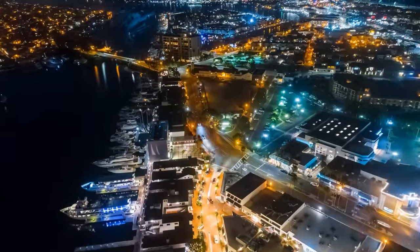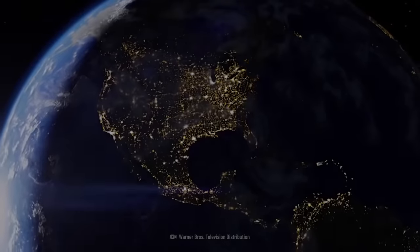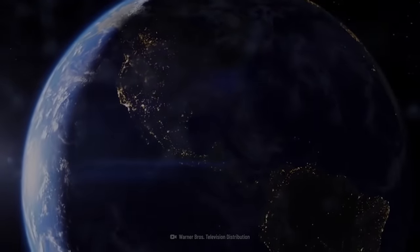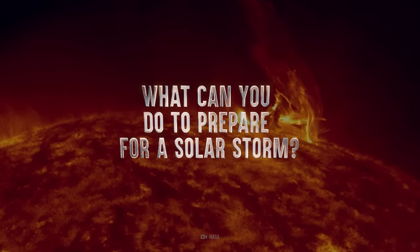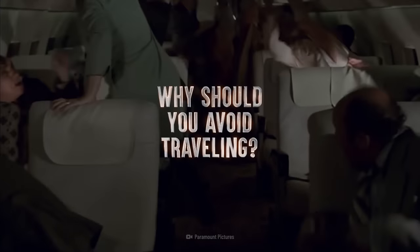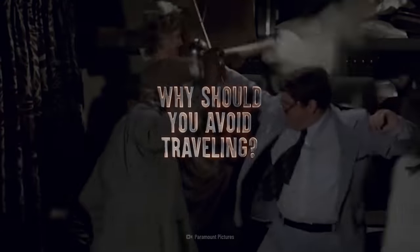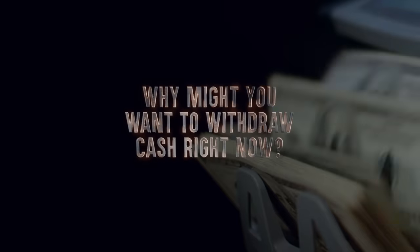Today, in the worst-case scenario, an intense solar storm could overload our electric grids, sending our world into a blackout. So what can you do to prepare for a solar storm? Why should you avoid traveling during one? And why might you want to withdraw some cash from the bank right now?